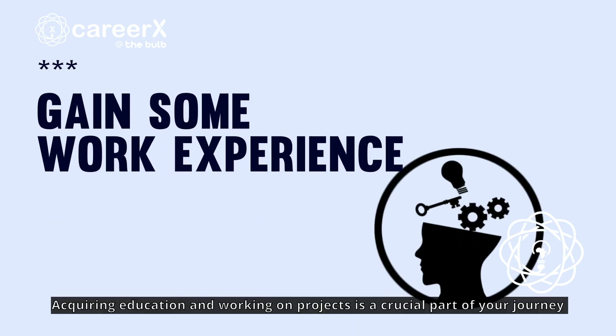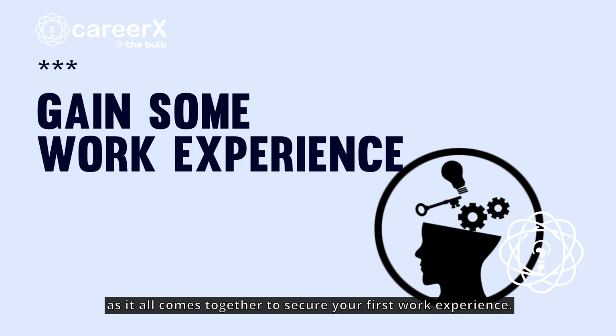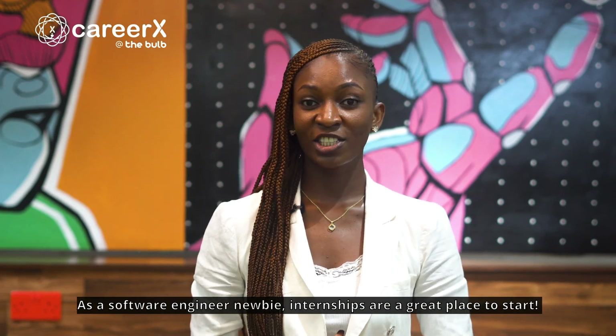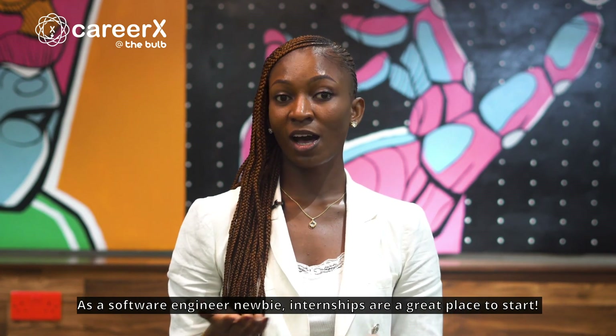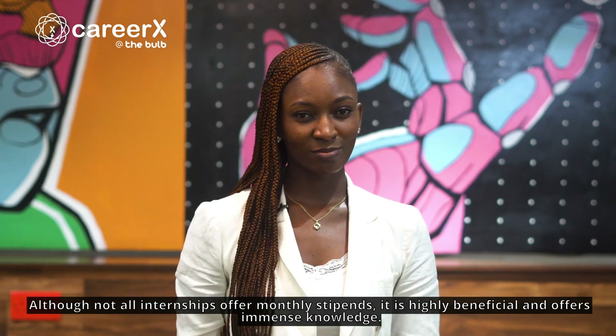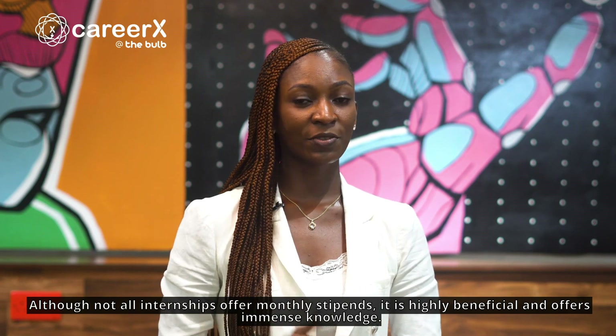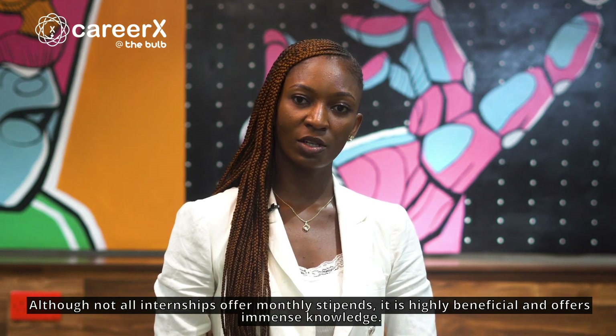Acquiring education and working on projects is a crucial part of your journey, as it all comes together to secure your first work experience. As a software engineer newbie, internships are a great place to start. Although not all internships offer monthly stipends, it is highly beneficial and offers immense knowledge.